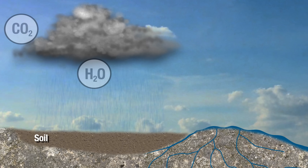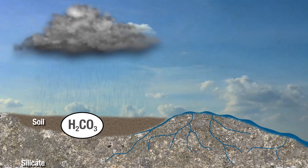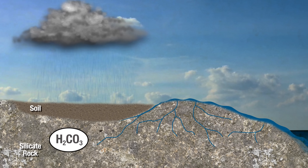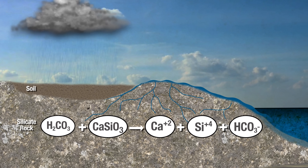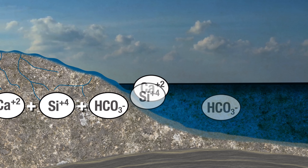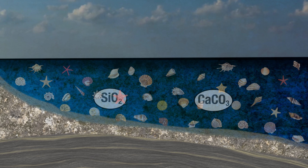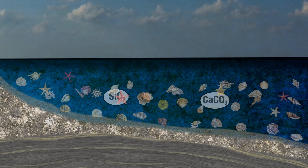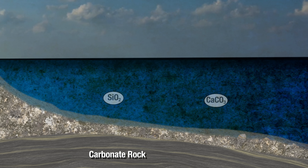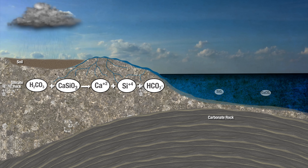Nature's version works like this: atmospheric CO2 gets dissolved in rain to make a dilute solution of carbonic acid — the same stuff we drink in fizzy soda. As the rain falls onto rocks like basalt, which have a high content of silicate minerals, those minerals react with the carbonic acid to form water-soluble ions like calcium and bicarbonate. Those ions get into waterways via groundwater runoff and eventually travel out to the oceans where marine animals use them to build their shells. As those animals die they fall to the ocean floor and their shells eventually turn into limestone and other carbonate rocks, and over geological timescales that rock gets buried in the Earth's crust, locking the carbon content up for millions of years.